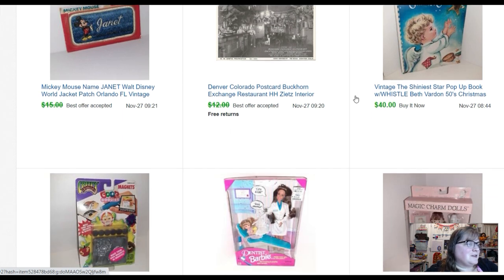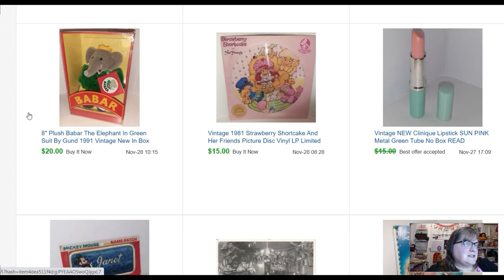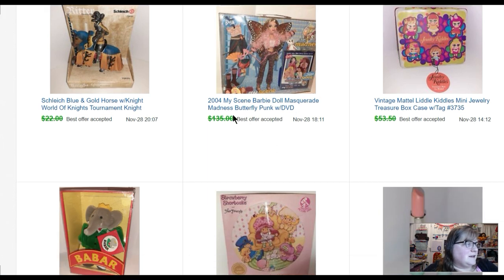A postcard that sold for ten dollars. A little patch from that same mom-and-pop store where I got the Star Castles — just a little name patch from Disney World that says 'Janet' on it. It was a quarter and it sold for fourteen dollars. Another lipstick sold for thirteen fifty. A Strawberry Shortcake record that someone gave me sold for fifteen. A Babar plush, still in the box, sold for twenty. And then this little Kiddles box — it's like a little jewelry treasure box, real small, about this big — it's a doll case but Kiddles are tiny. That sold for fifty.